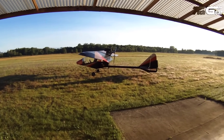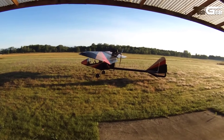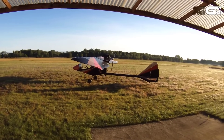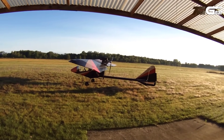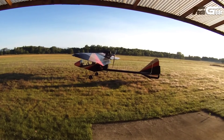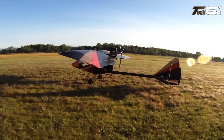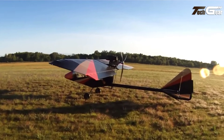Its pusher configuration offers 360-degree visibility, enhancing the flying experience. The Firestar is also highly portable, with folding wings and tail, making storage and transportation a breeze. With options for a second seat and full enclosure, this aircraft is ideal for both leisure and training. Overall, the Firestar combines safety, performance and practicality in a well-rounded package.